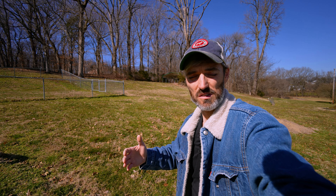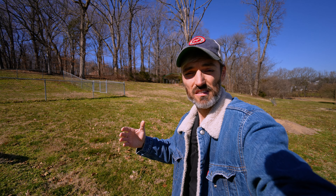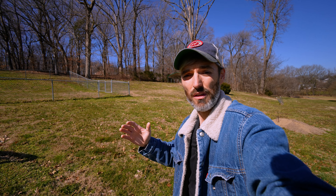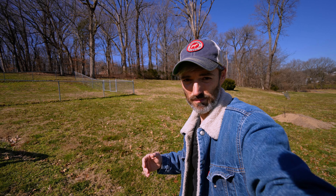My arm is starting to hurt holding this giant camera up, so I'm going to go ahead and close this out. Let me know down in the comments what you thought of the comparison between the GoPro and the Sony a7s III. This is the first time I've done anything like this, and I'm very curious to get back to editing and see the difference between the two cameras. If you like this video, hit that thumbs up, and if you're not a subscriber, consider subscribing. Alright guys, I'm Jimmy — I'll see you in the next one.